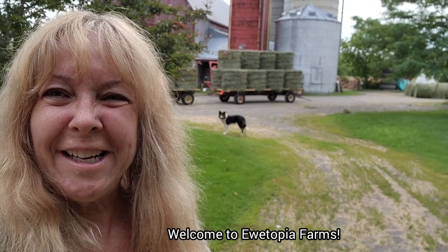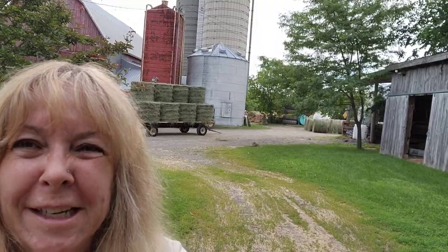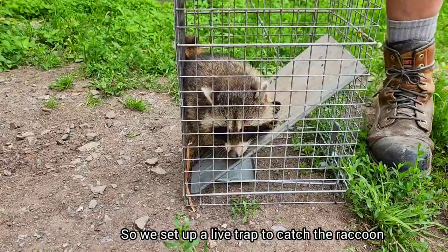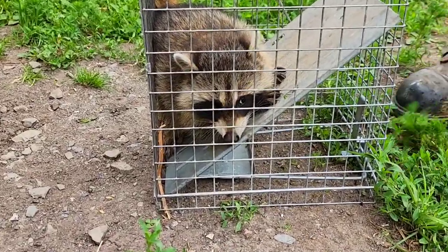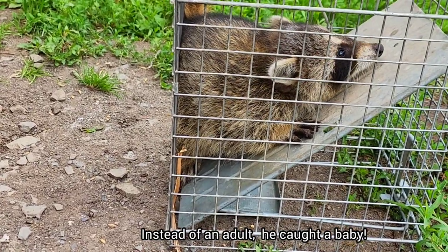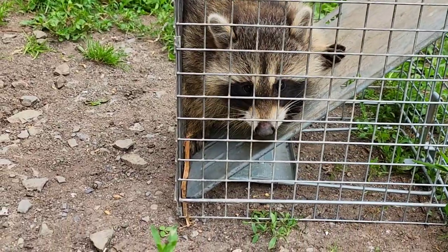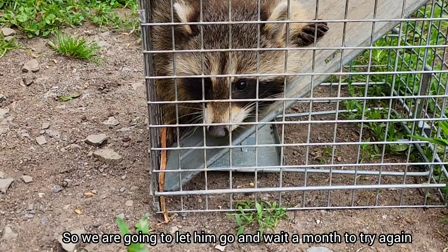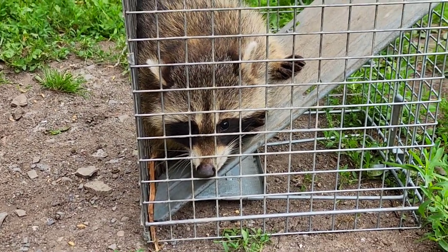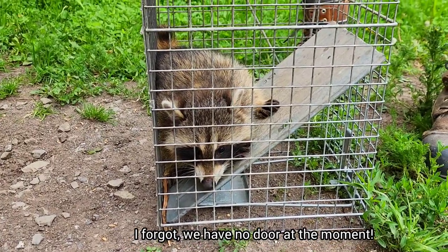Good morning, I'm Lynn and welcome to another fun-filled day at Utopia Farms. There is a raccoon getting into our feed room and Arnie set a live trap because I won't let him kill it, and instead he caught a baby. We can't take a baby away because there's a mom here and he's not old enough to be without his mom. So we're going to release him back again, and this time to prevent them going into the feed room, we're going to get Arnie to shut the door - kind of a simple solution.